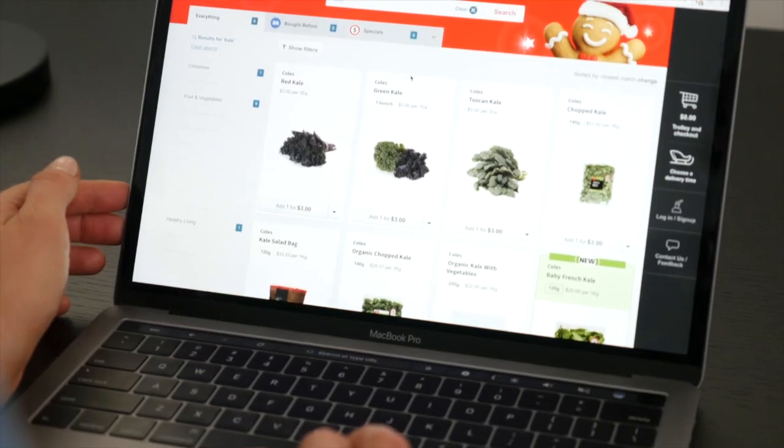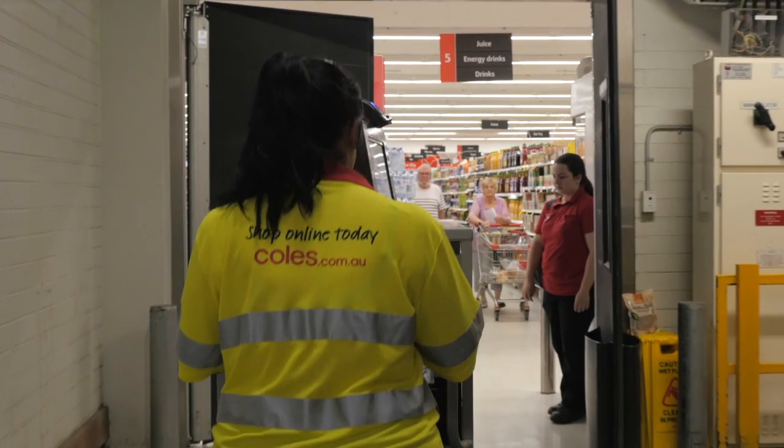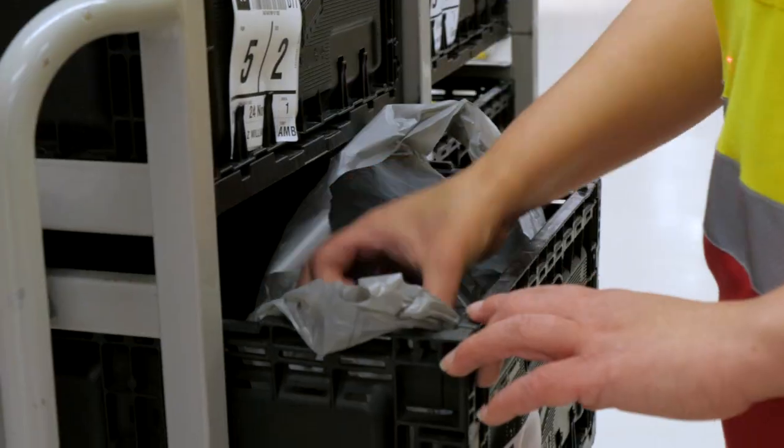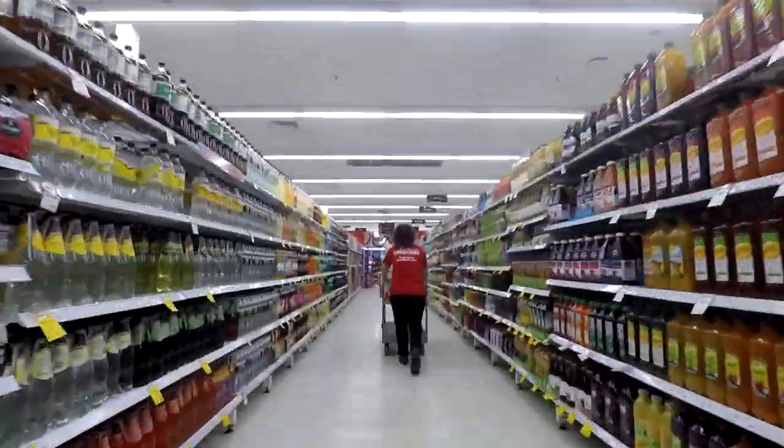Customers can go to the Coles Online website, place their orders online, select the products and the brands that they want, click submit, and then the next day they can come and collect it — or even later on in the day, so if they're able to do it before 12 o'clock they can actually come and pick it up after 4 o'clock on that day.